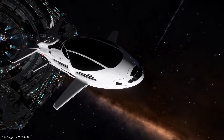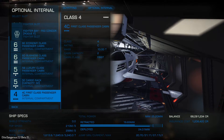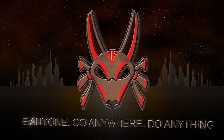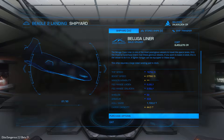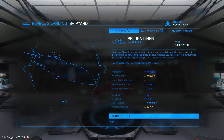In this Elite Dangerous 2.2 Beta video, we gaze upon the new Beluga Liner and check out what it has under the hood for outfitting compartments and options. Hello everybody and welcome back to Elite Dangerous 2.2 Beta and a video about the Beluga Liner. As you can see here in the Beta, it costs you about 1.5 million credits.